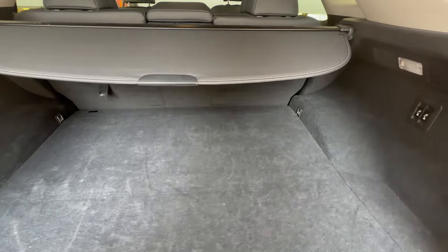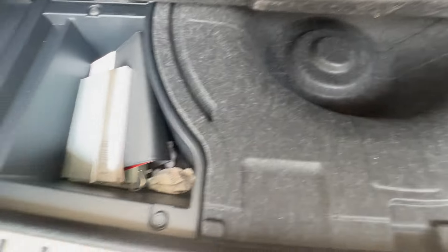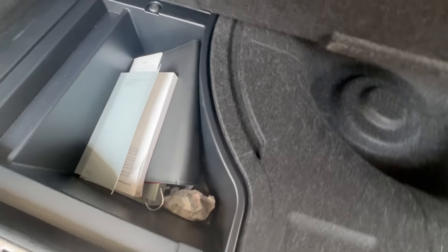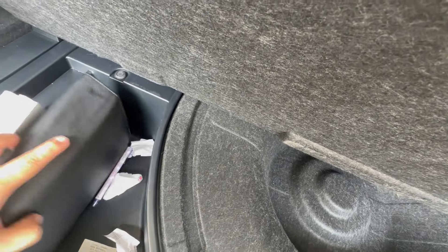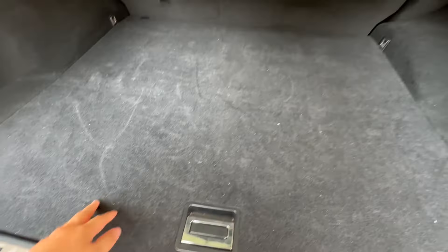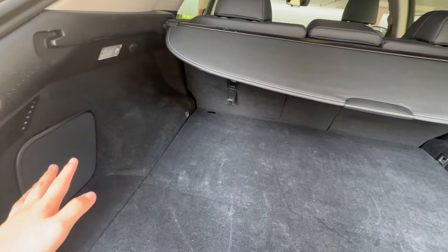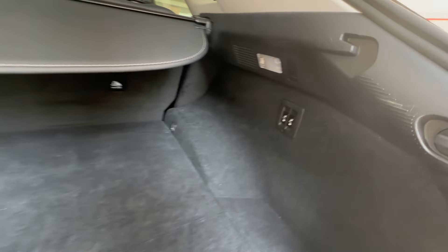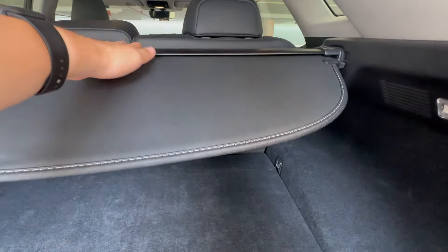Right down below here you've just got a spot for a spare tire, which this car actually doesn't have, and some manuals — owner's manual and some miscellaneous items that should be at the front, which I'll show you later. Overall, if you want more space you can remove the load cover.